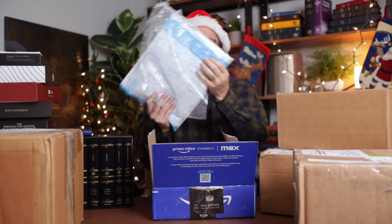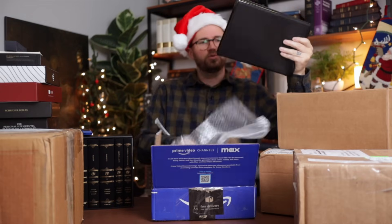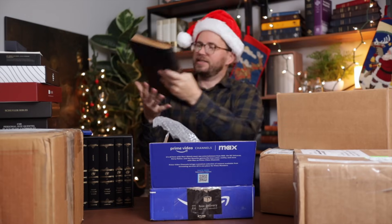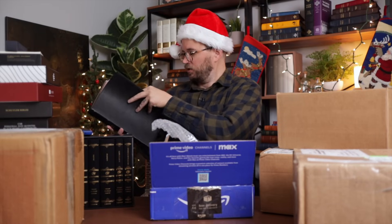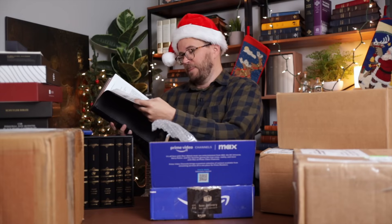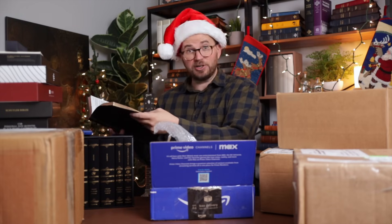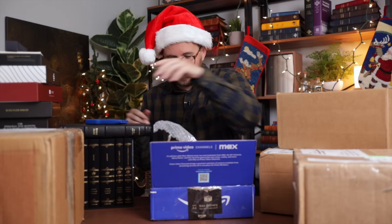That is soft and floppy. It says Thomas Nelson KJV — this is massive. Opening it up: this is the Premier Collection, Thomas Nelson Thin-Line Giant Print. All of you folks who love and need a good Giant Print Bible — Thin-Line Giant Print. I've never actually reviewed that Bible before. Thank you so much, Jonathan.